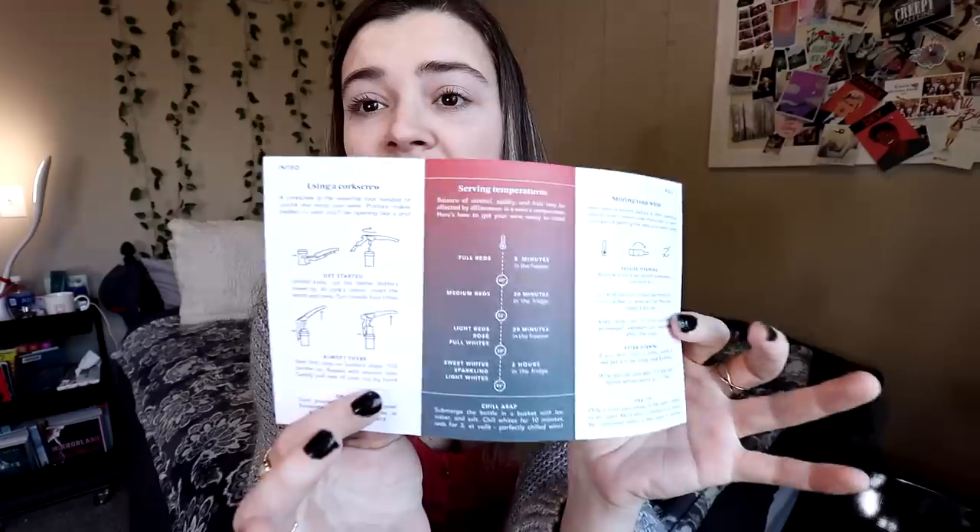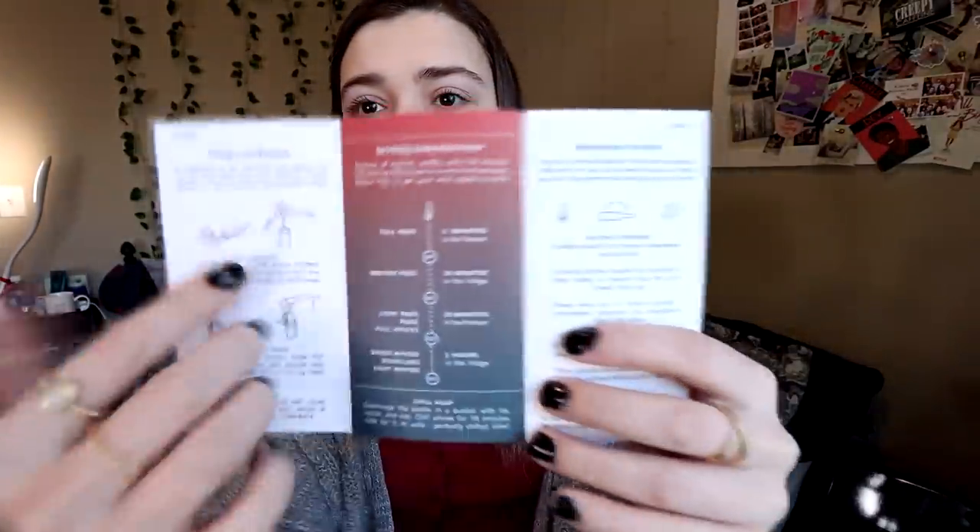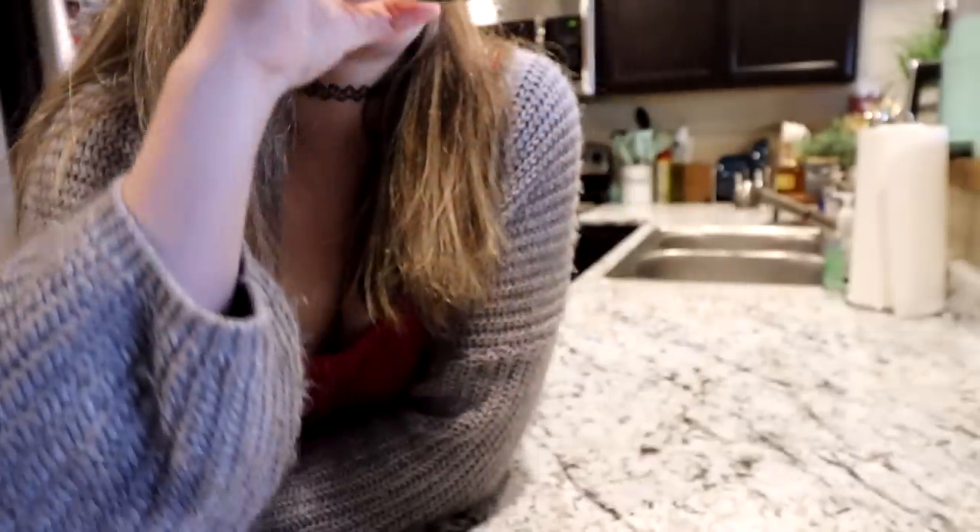Not only are the wine education cards helpful, but Bright Cellars also sends a cute little booklet where they give you all kinds of tips — like how to use a corkscrew, which if you're new to wine could be very useful. They also have a serving temperature breakdown, so you know what kind of wine needs to be served at which temperatures. Reds and whites have different serving temperatures, which is something I'm learning as I get into wine. They also give you advice on how to store your wine, because how wine is stored affects how it tastes.